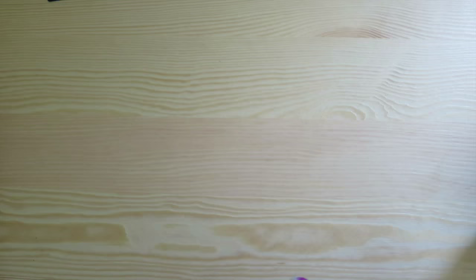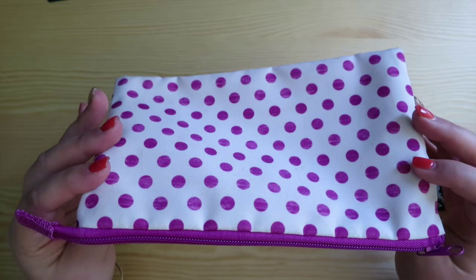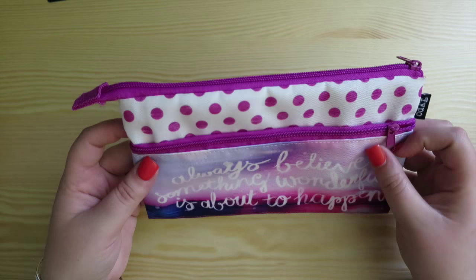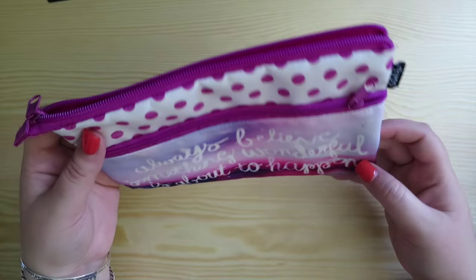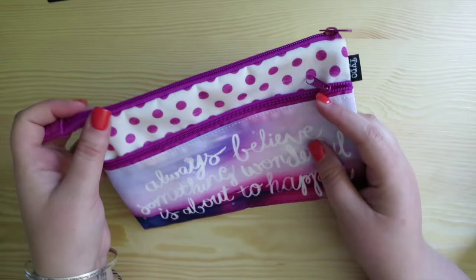I have my favorites - this is a Typo one and it was a gift. I have used this one; there's pen ink on the side already. Typo makes really cute pen cases. This one says 'always believe something wonderful is about to happen' - it's a dual zip. I have a couple of Typo pencil cases because I really love them. This one is very me with the pinks, purples, and polka dots.